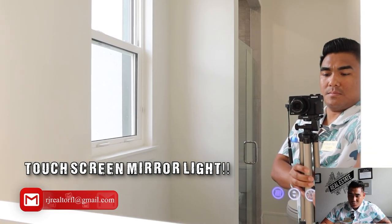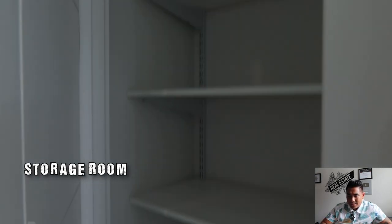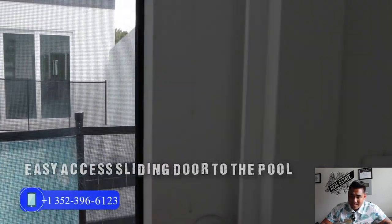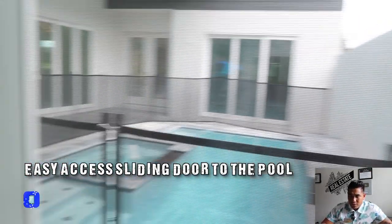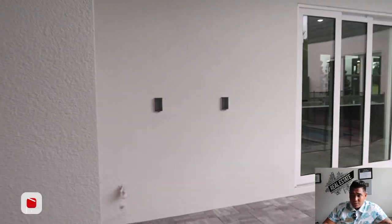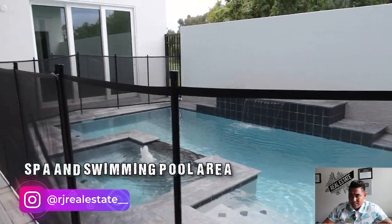Check this out — there is a touchscreen mirror where you can control the lighting, which is really cool. This particular room also has a storage room, and the sliding doors on both the right and the left give you easy access to the swimming pool directly from this pool house. So that's the pool house, or the first bedroom of the home, right next to your swimming pool and spa.